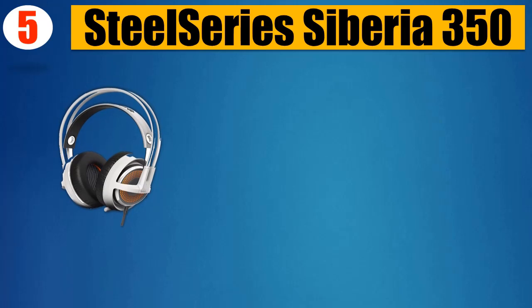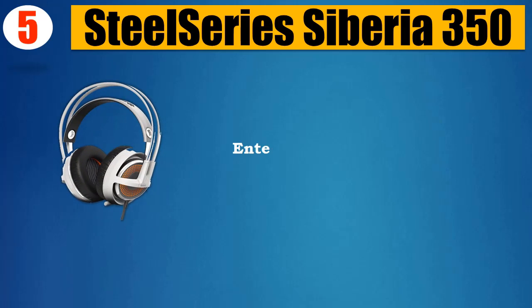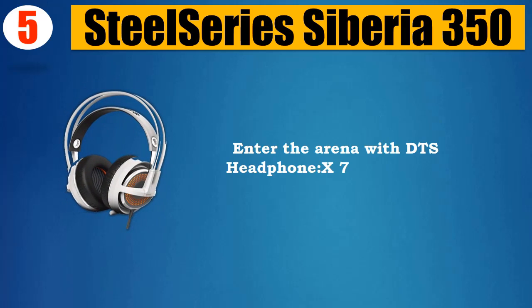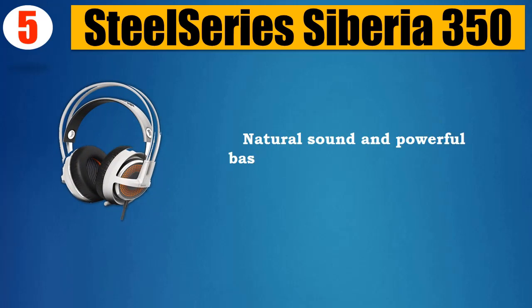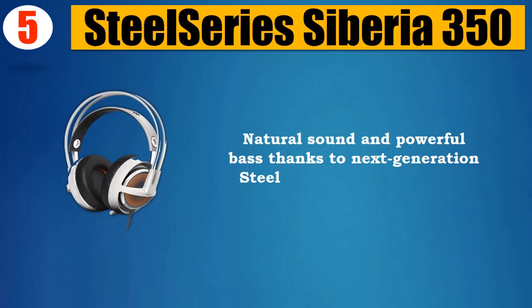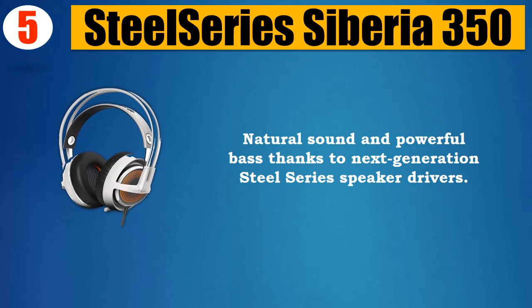Number 5: SteelSeries Siberia 350. Enter the arena with DTS Headphone X 7.1 surround sound and powerful bass, thanks to next-generation SteelSeries speaker drivers. Comfortable, lightweight suspension headband.